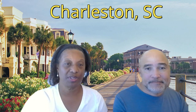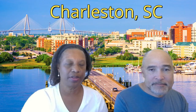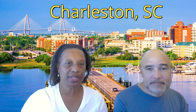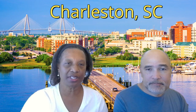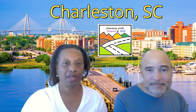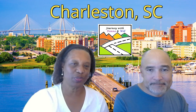In this video we are going to talk about Charleston, South Carolina and look at a little bit of the history of the city, as well as the International African-American Museum that just opened this year, located there. I'm Donna and I'm Will, and this is Journey with Donna and Will.